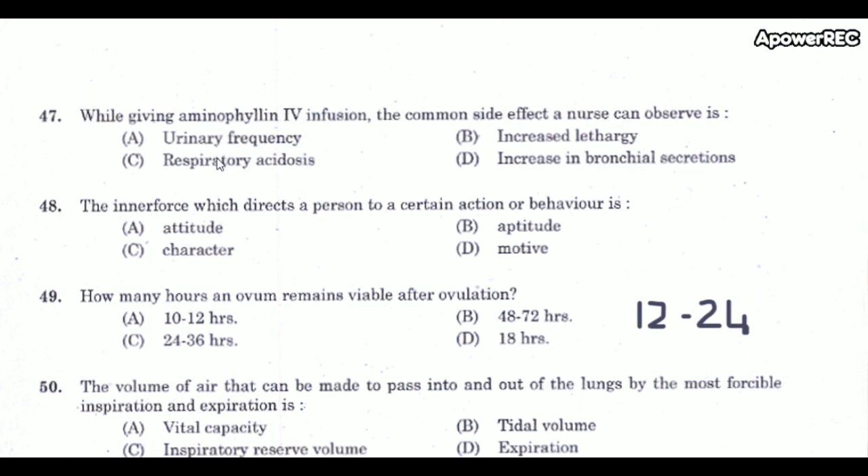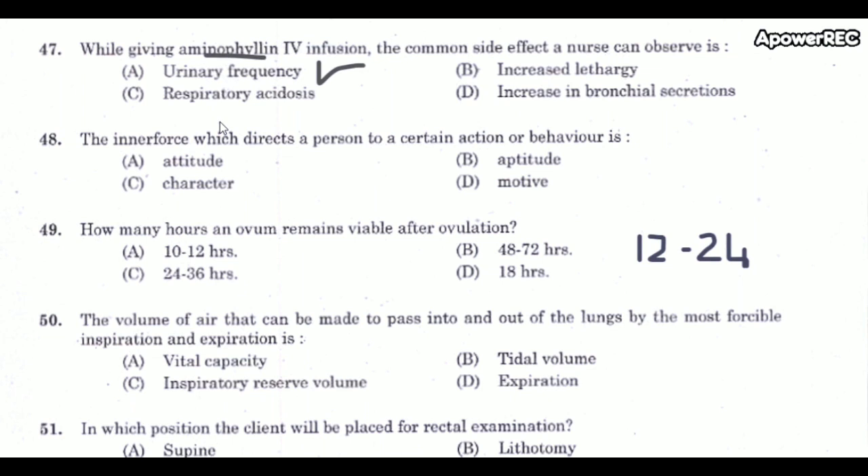Next question: While giving aminophylline IV infusion, the common side effect a nurse should observe is? The correct answer is urinary frequency. Nurses should monitor for urinary frequency in patients on aminophylline IV infusion. Aminophylline is a second-line drug in asthma.